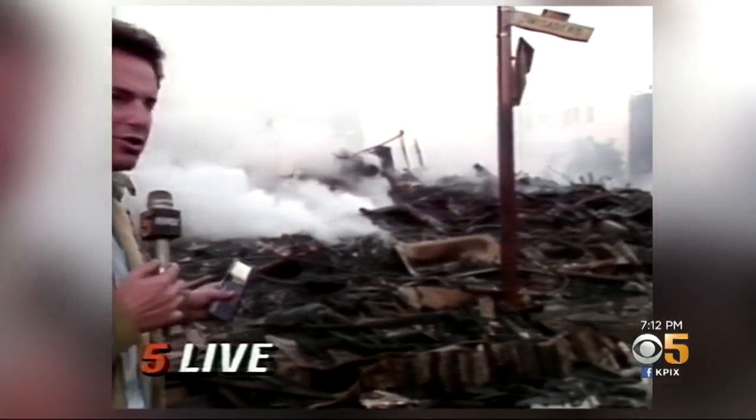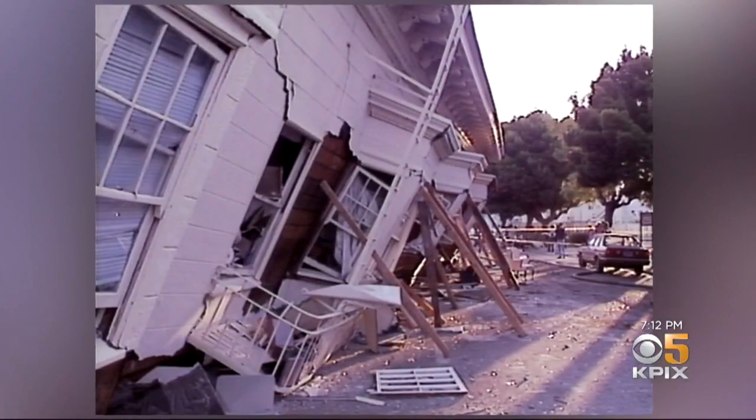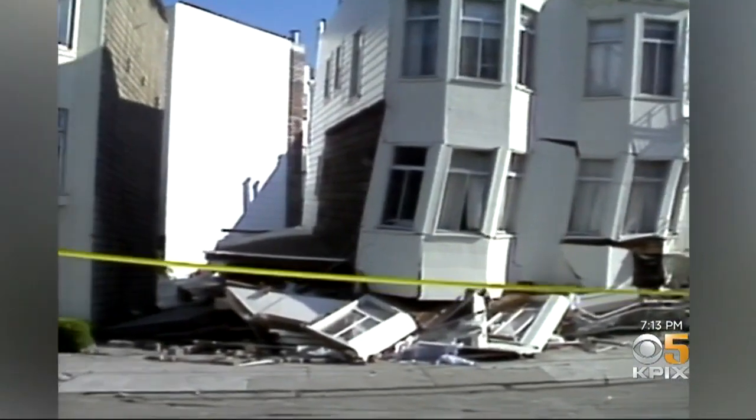In this building, which was a large three-story apartment building, the Marina District in San Francisco sustained major damage. Gas and water pipes broke, historic buildings fell. And yes, KPIX felt it — there's another aftershock just rocked this building.